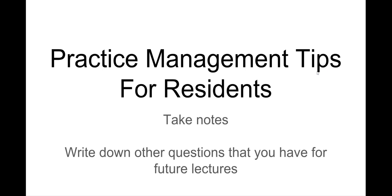Hi, Dr. Pelto here. What we're going to go over today are some practice management tips for residents. This is for you if you are a podiatry resident — these are the same lectures I gave to the residents here in Worcester. Take notes, and you can send me any messages via YouTube and we could do future videos on those topics.